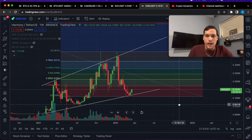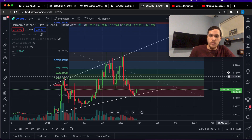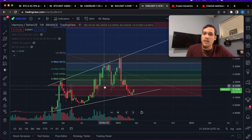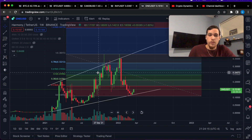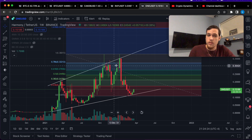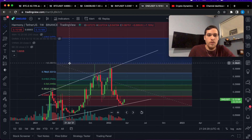On the weekly we have had a decent retracement and now we have a bunch of new price targets based on previous volatility. The next price target would be the 23.6 ratio at nearly 18 cents, then the 38.2 ratio at nearly 21 cents, the 50 percent ratio which is almost 25 cents, the 61.8 ratio which is almost 28 cents, and the 78.6 ratio which is 32 cents.